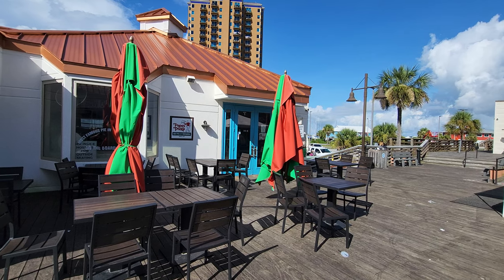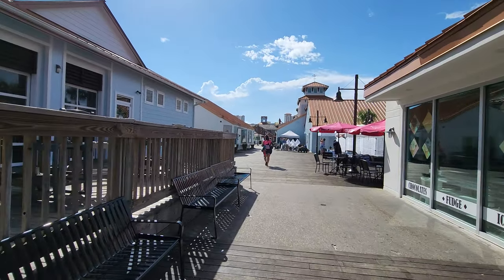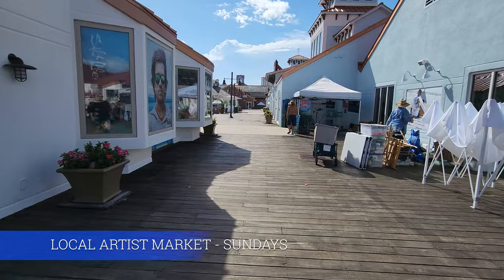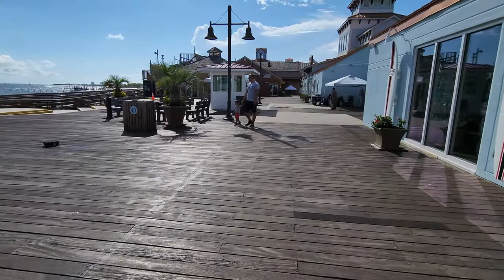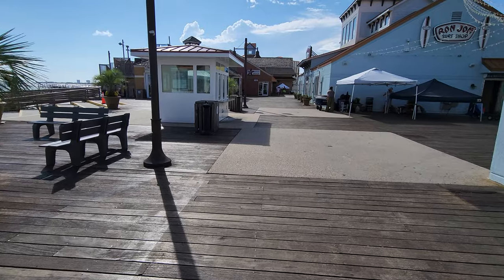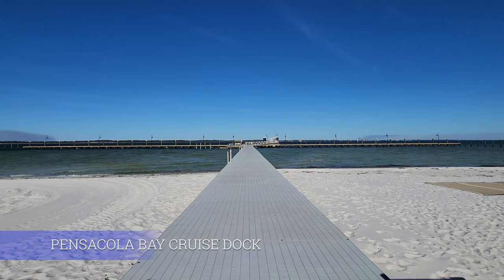Coming back from Papa's Pizza we head in the other direction toward the other side of the boardwalk. On Sundays you'll find a local artist market where artists bring their things to show and sell. Right in the middle of the boardwalk is the Pensacola Bay Cruises terminal — you can take a cruise from downtown Pensacola that stops here at the boardwalk and also at Fort Pickens.